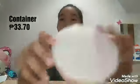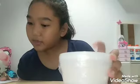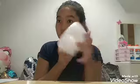And the last thing is this container — let's see — and this is $33.70. I'm just going to take a thumbnail now.